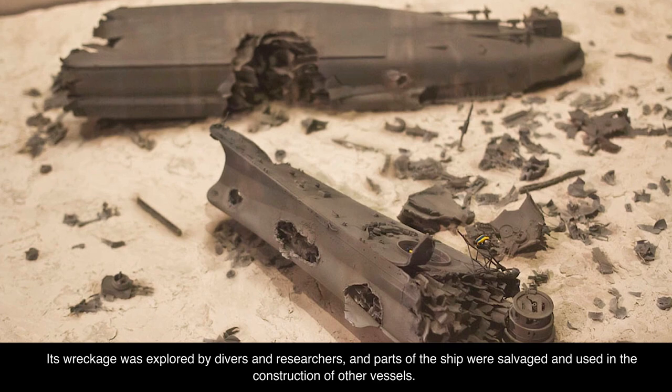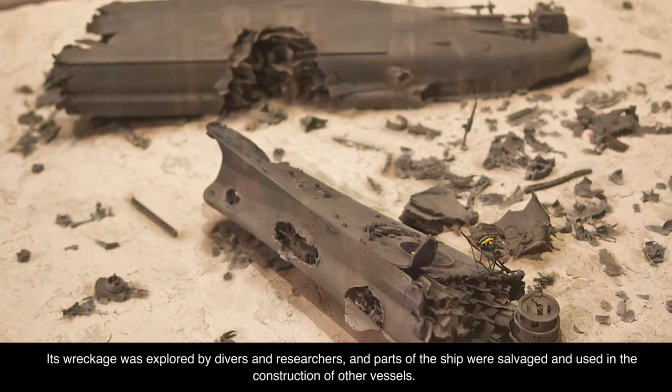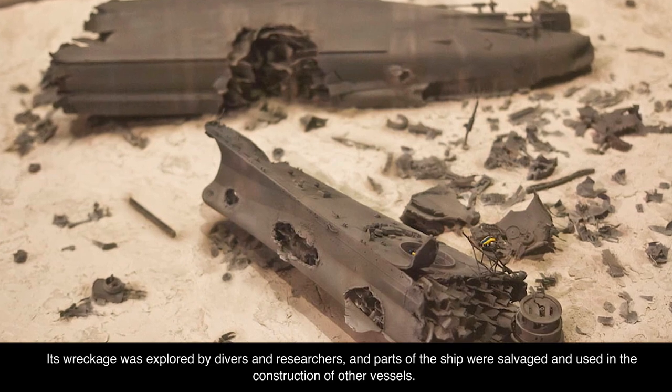Its wreckage was explored by divers and researchers, and parts of the ship were salvaged and used in the construction of other vessels.